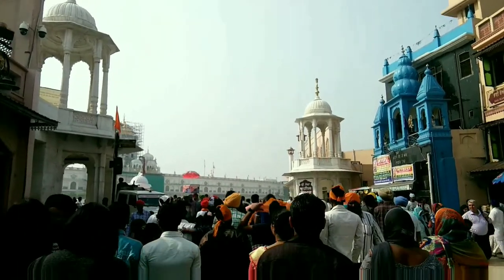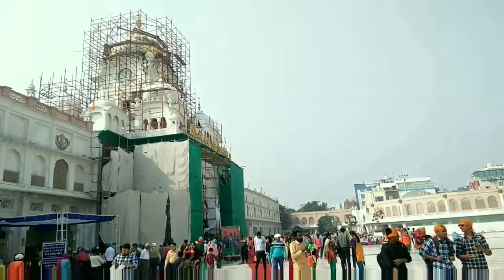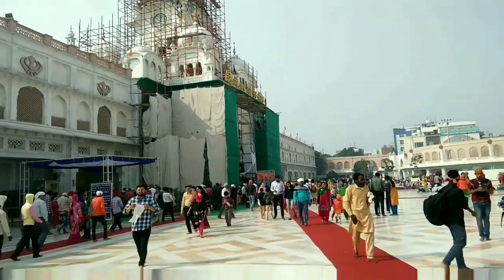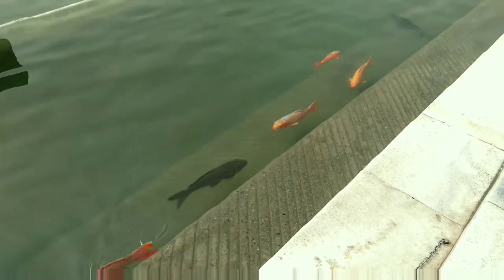After visiting the Partition Museum, we are now moving towards the Golden Temple. Rules you must follow before entering the Golden Temple: you must cover your head and remove your footwear.